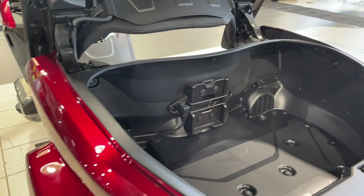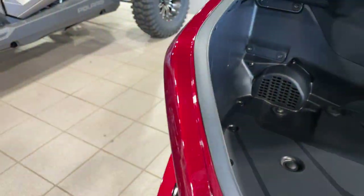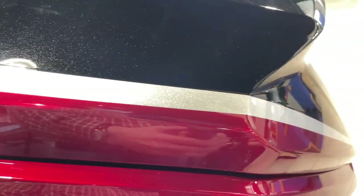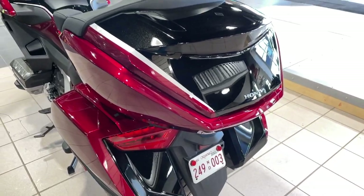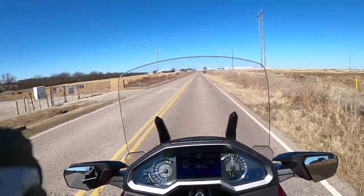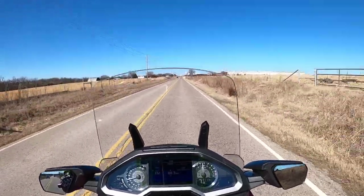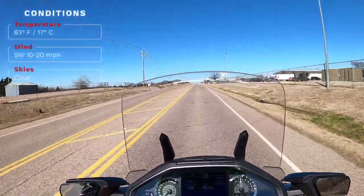They couldn't have gone any bigger — if they'd gone any bigger it would have looked funny. I think they found the perfect size to match this body style. Some of you have mentioned in comments that you wish they would have larger saddlebags to go with the larger trunk, but honestly I think if they did that it would start looking really rear-end heavy. I don't think it would fit the look of the bike — it'd make the front look kind of thin and narrow, out of proportion. Honda has found a really good compromise with this bigger trunk.